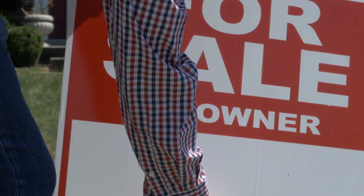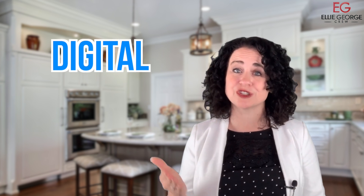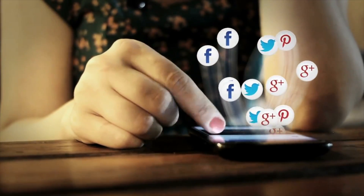This is one of the most important parts of getting you the most amount of money for your home. We don't just put up a sign and stick it in the MLS — it is so much more detailed than that. We have a very strategic, digital, comprehensive marketing strategy that we use, and this involves running highly targeted marketing campaigns across multiple social media platforms.